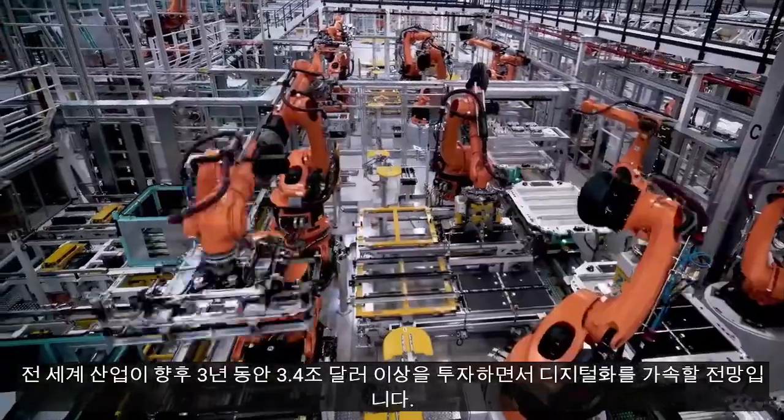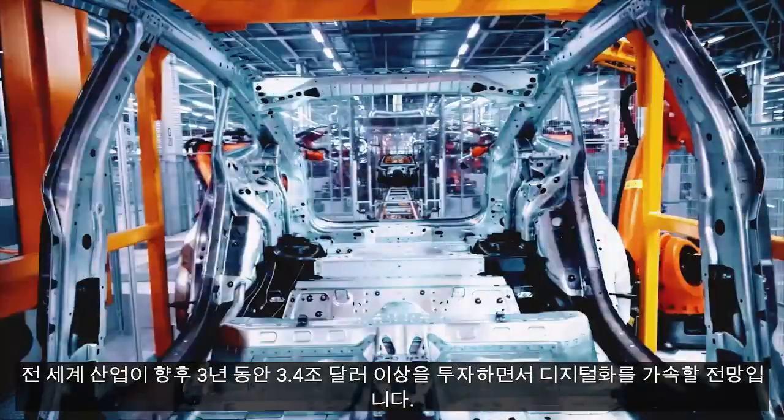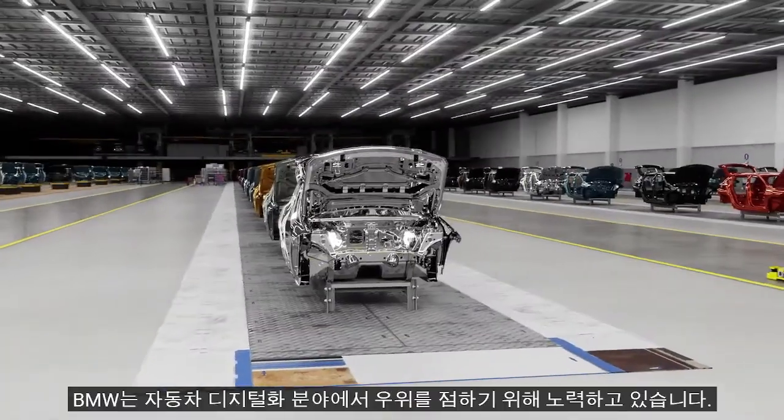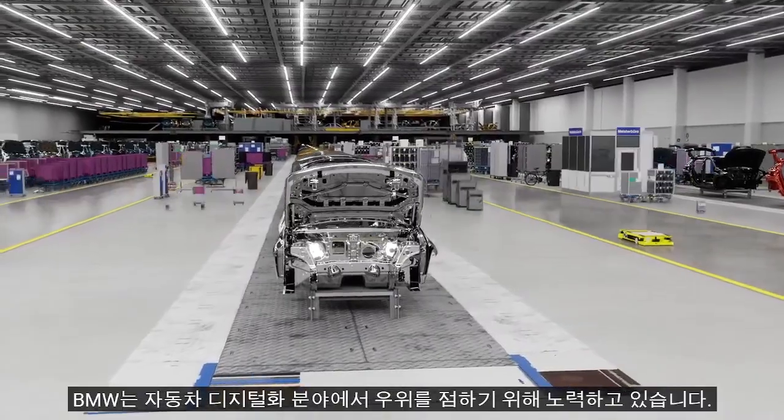The world's industries are accelerating digitalization with over $3.4 trillion being invested in the next three years. We at BMW strive to be leading edge in automotive digitalization. With NVIDIA Omniverse and AI, we set up new factories faster and produce more efficiently than ever. This results in significant savings for us.